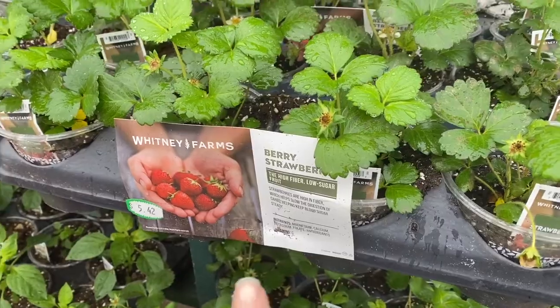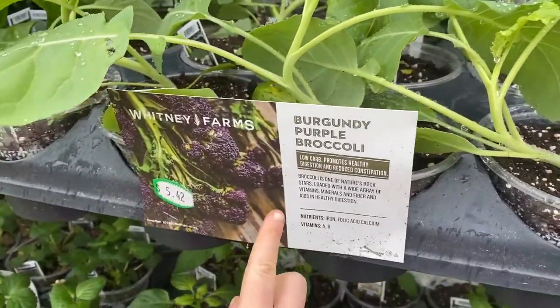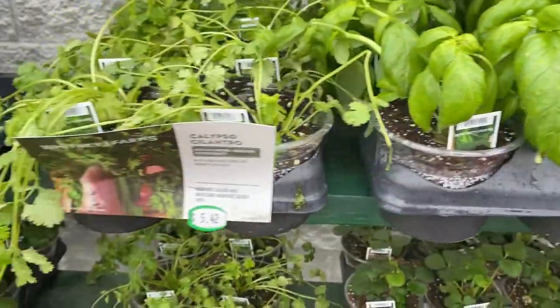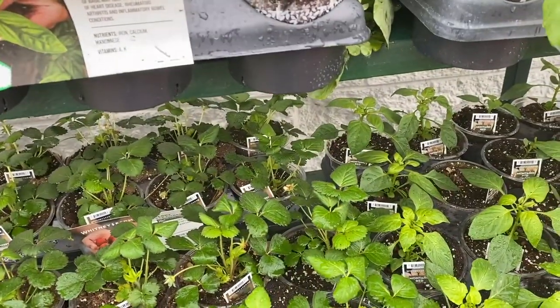We're right outside the store. They have some strawberries. I was really surprised that they have broccoli — purple broccoli. And what else? They have some basil, cilantro, and they have peppers.